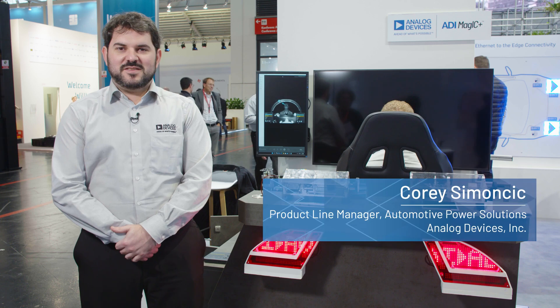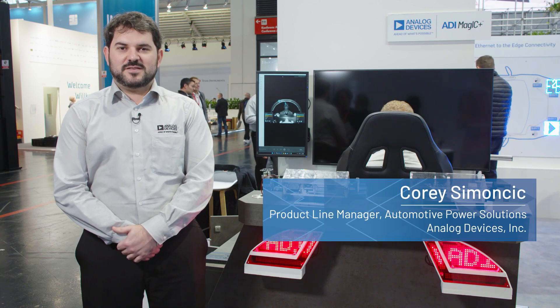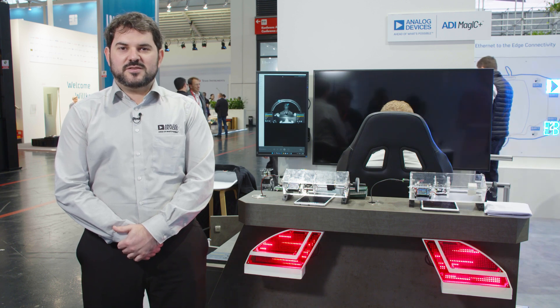Hello, my name is Corey Simonsik. I'm the product line manager for automotive LED products. Today we're talking about automotive LED drivers from ADI.